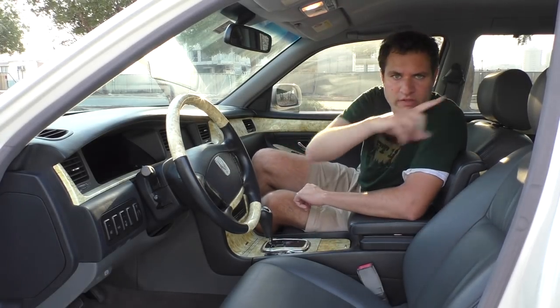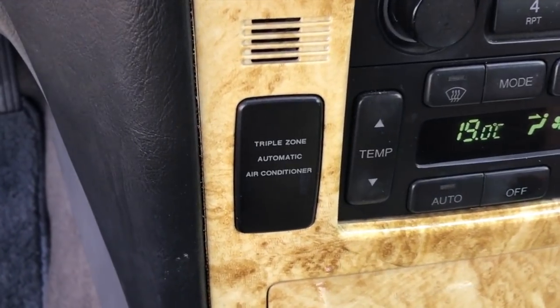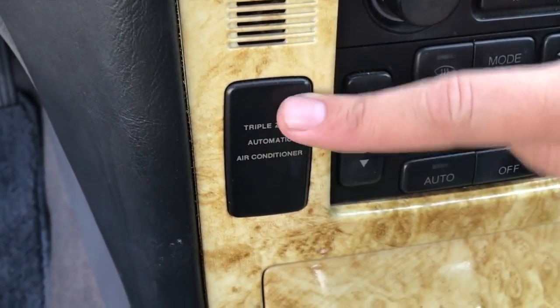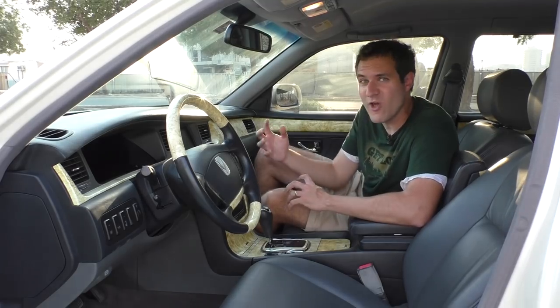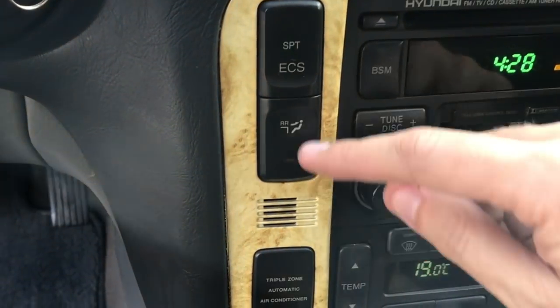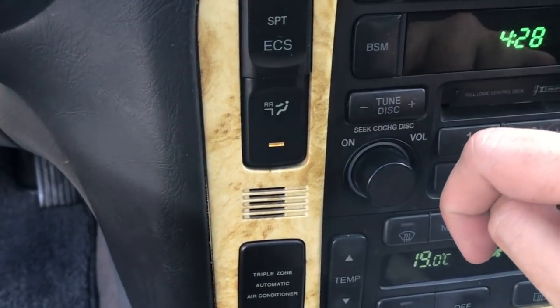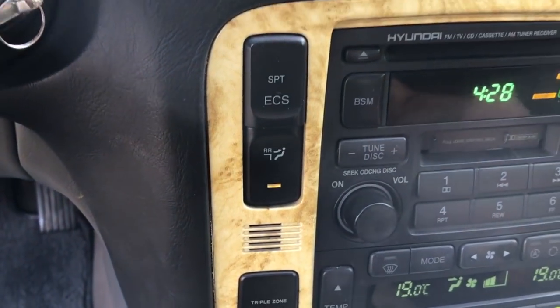Here's another bizarre feature. This car has tri-zone automatic climate control - one zone for the driver, one zone for the passenger, and one zone for the rear. There's a button up front labeled 'triple zone automatic air conditioning,' except that actually isn't a button - I think it's just an advertisement for the fact that it has that feature. You push it and nothing happens. Instead, to turn on the rear air conditioning, there is a separate button up front labeled RR. Press it, and the rear air conditioning turns on.